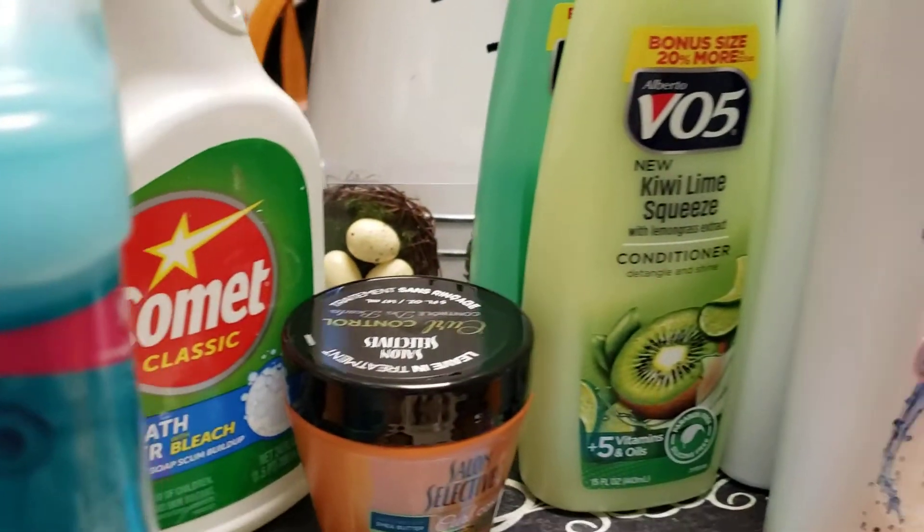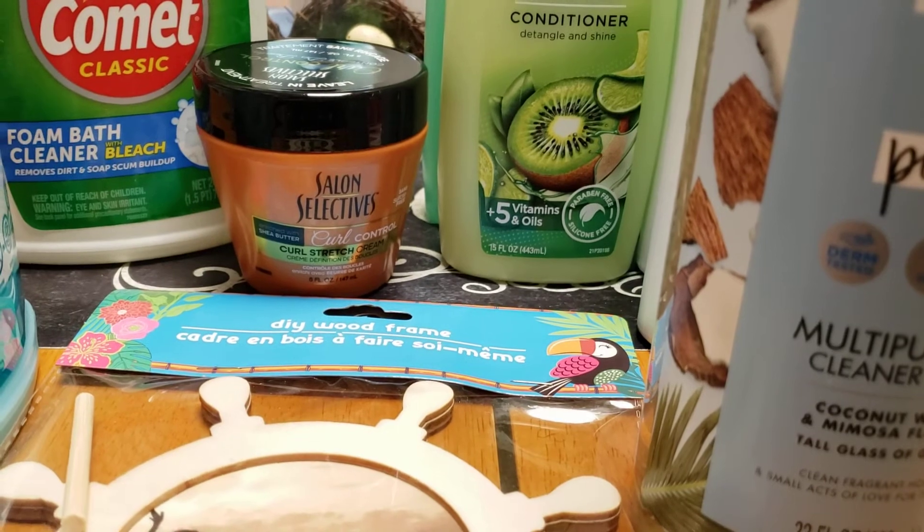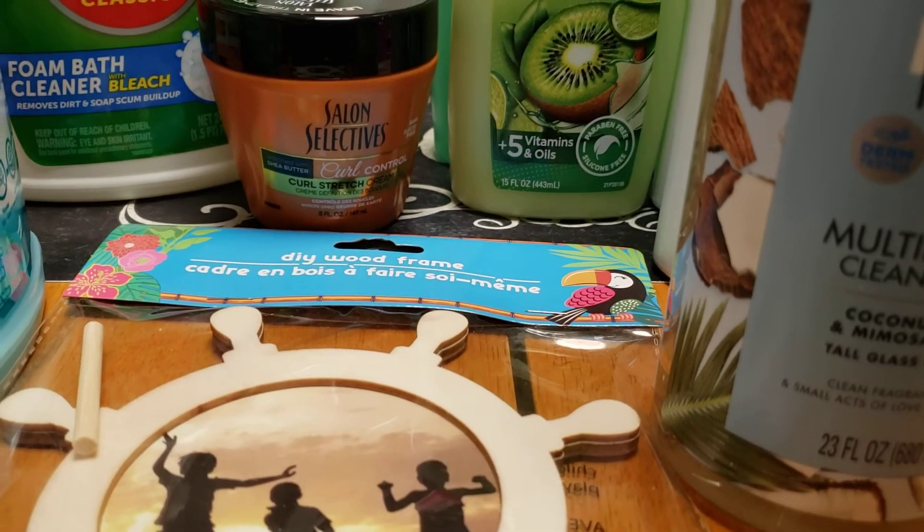And that's all we got from the Dollar Tree today. Please continue to have a blessed day. Be safe. In Jesus' name is our prayer. Amen.